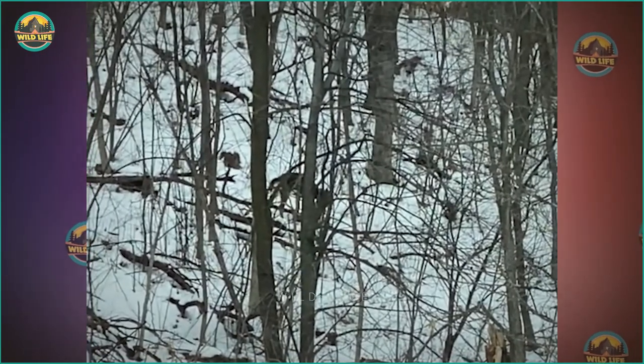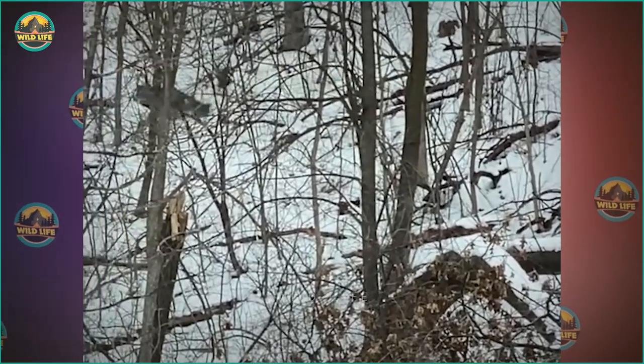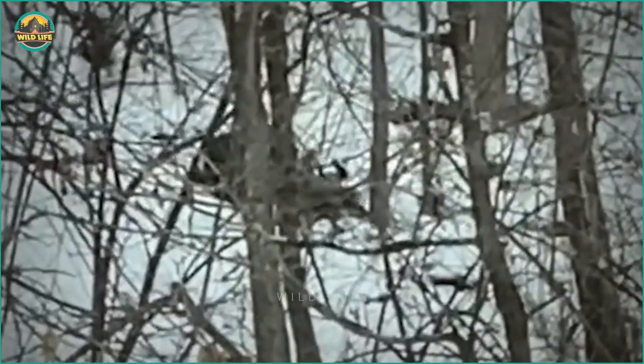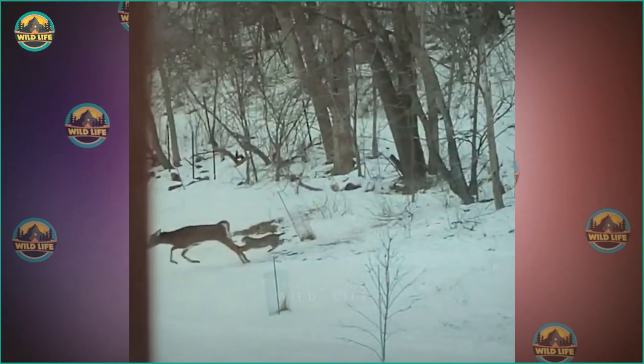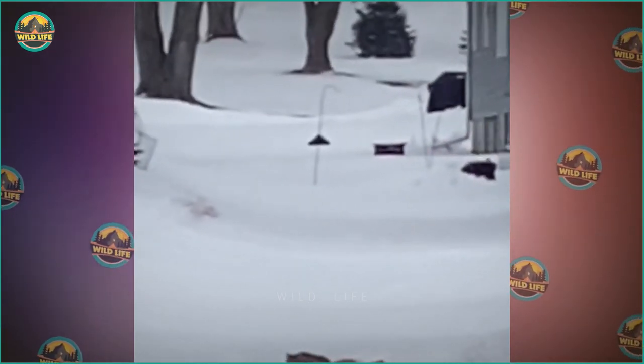Bobcats aren't big cats, but they're quick and powerful for their size. In this video, a bobcat tackles a large deer and manages to keep it down. The deer tries to repel the bobcat, but the bobcat is determined and perseveres. Bobcats and lynxes are the same species with variations — bobcats are the smallest, with stubby tails and distinct dark stripes on their forelegs and tail, while lynxes are larger with dark ear tufts, longer legs, and larger paws.